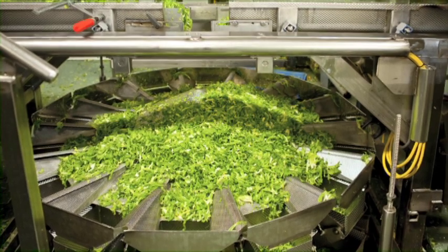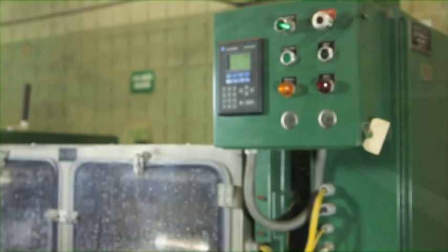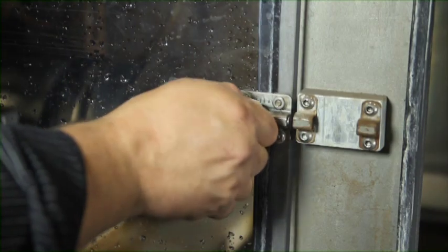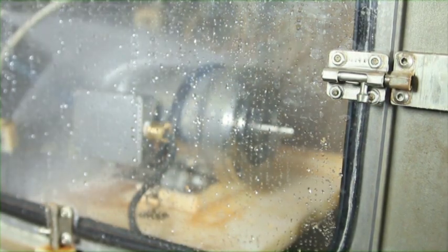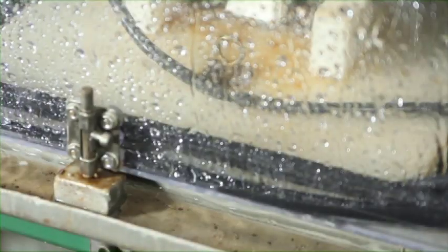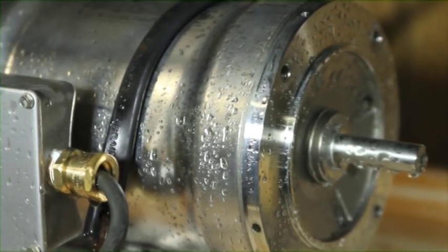To assist us with simulating the industrial environment our customers' motors operated in, we manufactured our own torture chamber. The torture chamber subjects our motor designs to a combination of high pressure spray of chemicals, hot water and flooding. One cycle, which takes three hours, simulates one day of plant operating conditions.